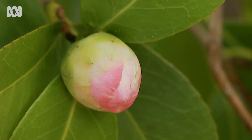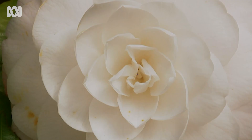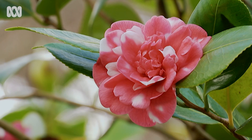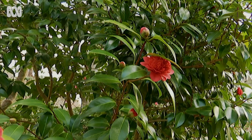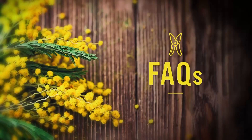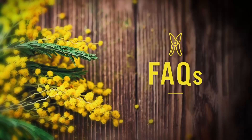A common complaint about camellias is they set lots of buds, but the buds drop before they have a chance to open. When that occurs, it's too late to do anything about it. The most likely cause is moisture stress during the development of the flower buds. So during spring and summer, if the weather's dry, give them once-weekly waterings, nice and deep, and feed the plants, and hopefully they'll not just have the energy to produce lots of flower buds, but they'll have the strength to open them as well.